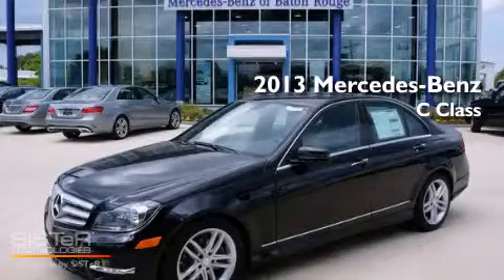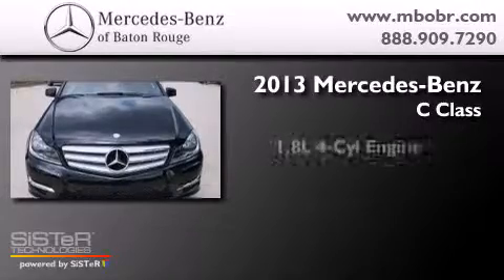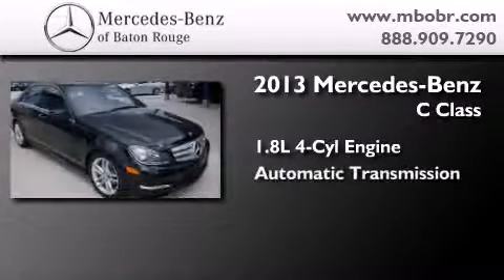This is a brand-new 2013 Mercedes-Benz C-Class. It has a 1.8-liter four-cylinder engine and an automatic transmission.